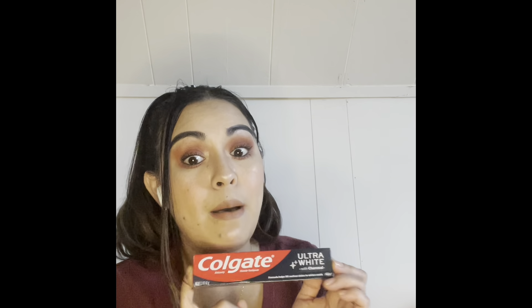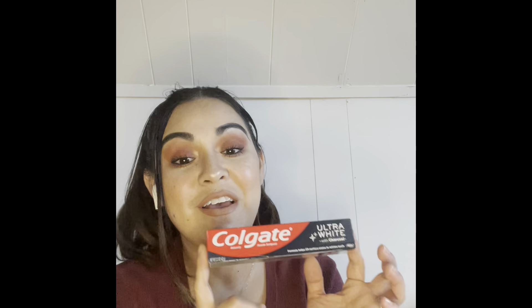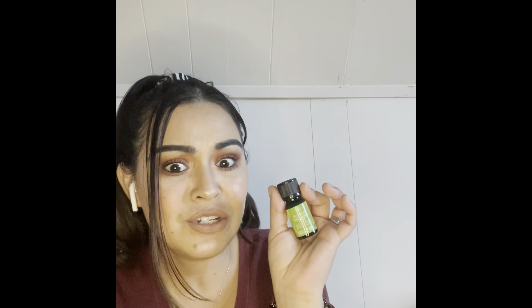I love getting toothpaste from the Dollar Tree because it's a dollar and they have so many varieties. I'm the only one who uses mine — my husband and kids have their own. I got the ultra white with charcoal because I keep hearing charcoal is great for whitening, though I've also heard some horror stories. I also got the stain eraser in fresh mint flavor — that's one I used a long time ago. Trying to whiten my teeth and at a dollar each, why not?